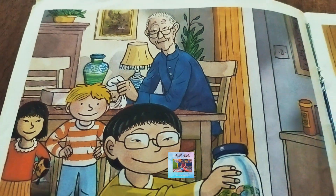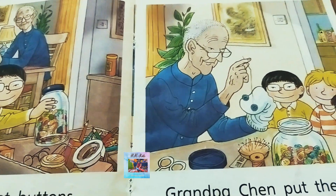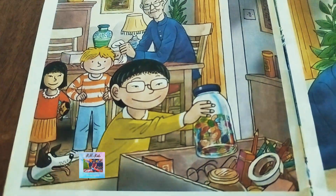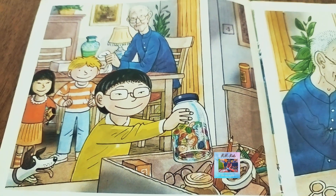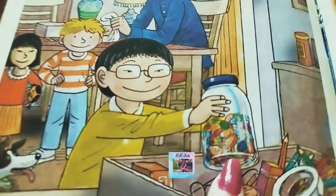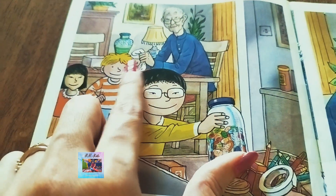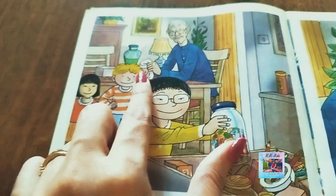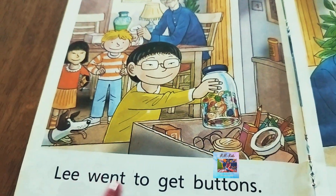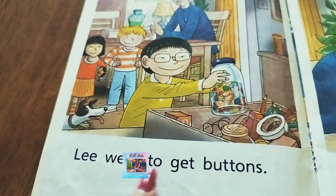You can see the pictures — Grandpa Shen is with the kids, so beautifully illustrated. Can you guess what is happening here? This boy is collecting a bottle of buttons, and there are kids watching him, while Grandpa is sitting over there. It is the same sock which has a hole. 'Lee went to get buttons' — Lee is getting the buttons for Grandpa.